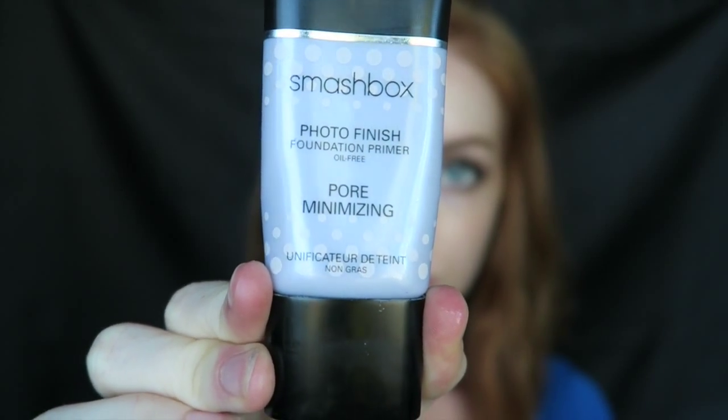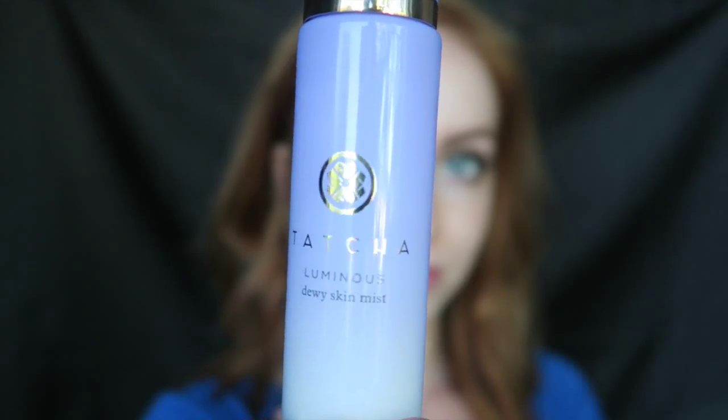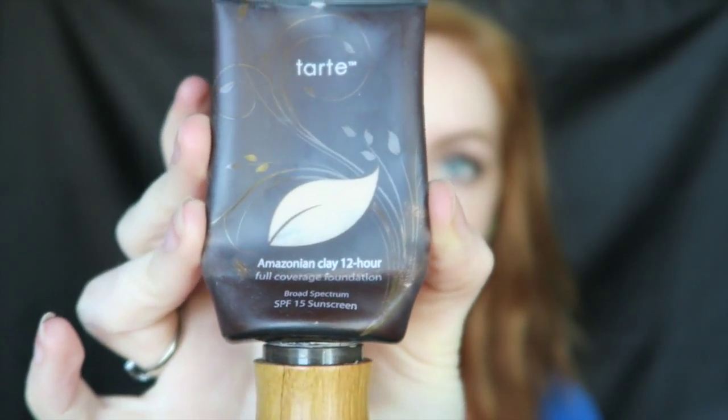I'm using the Tarte Guard 30 today. The sun is so damaging for our skin, so you might as well just protect it by using sunscreen every day — that'll help you so much in the long run. I'm priming my skin with the Smashbox Pore Minimizing Primer and going straight over with the Tatcha Luminous Dewy Skin Mist, which creates the prettiest healthy glow for foundation.